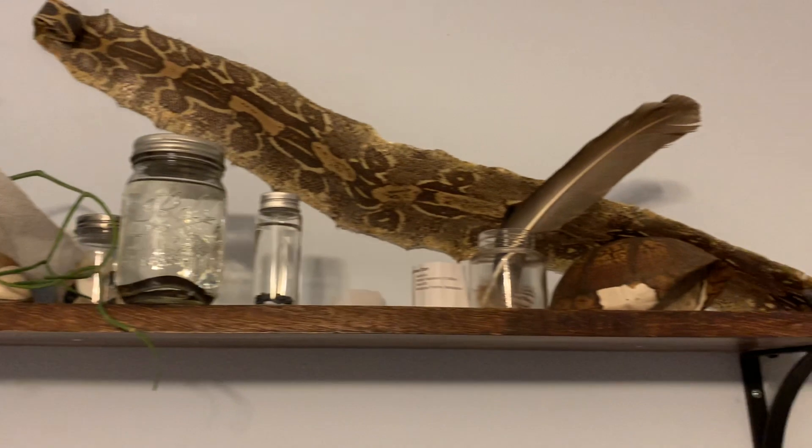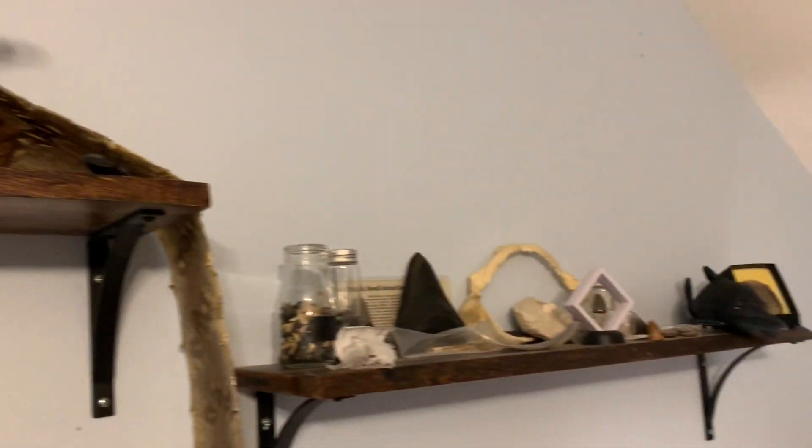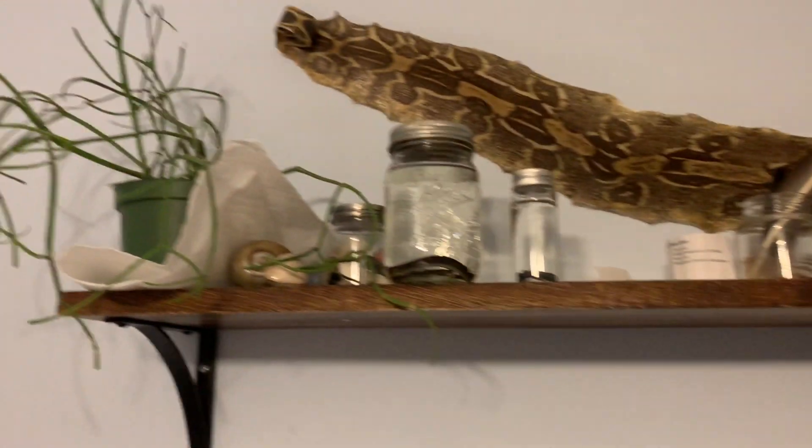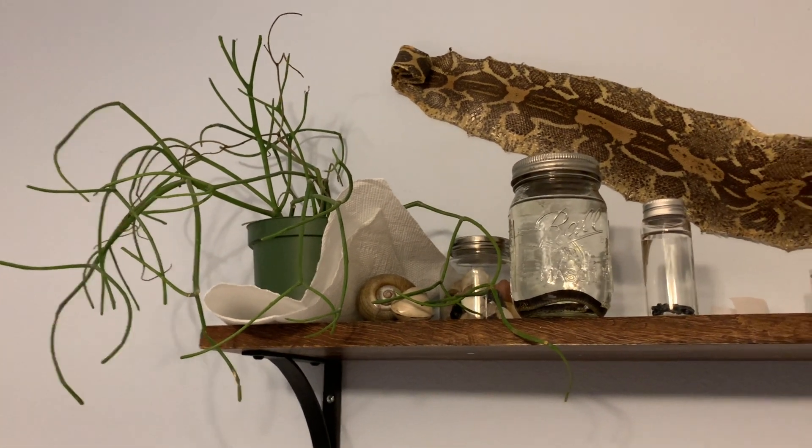Looking over all my stuff — these are my two shelves of just all my biological specimens. Very nice. Let's go over them individually.